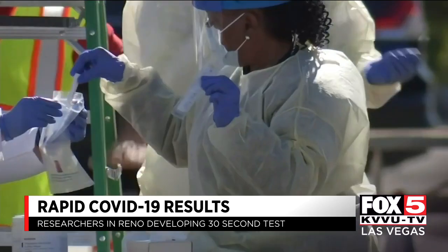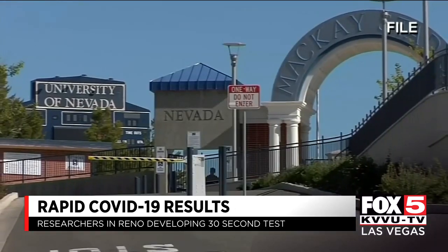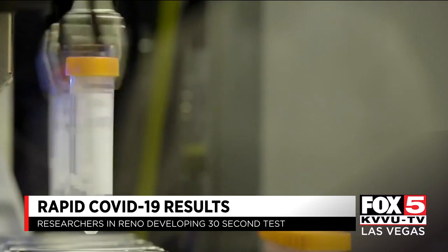Improved COVID-19 testing is making significant strides in Northern Nevada. At the University of Nevada, Reno, research is being accelerated — because, as we know, we need it right away. We need these kinds of sensors for surveillance.